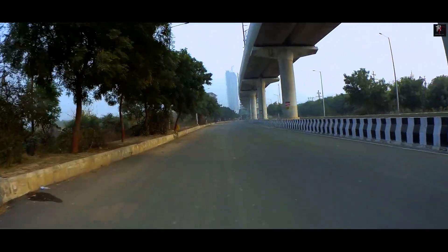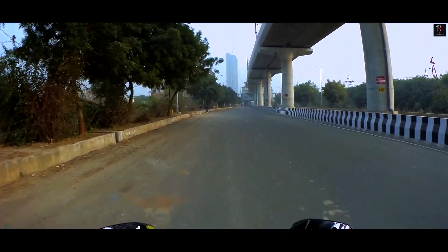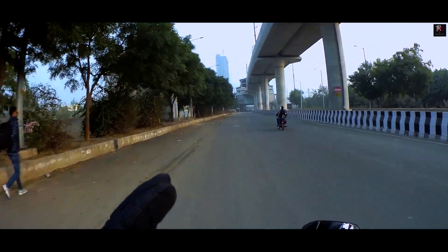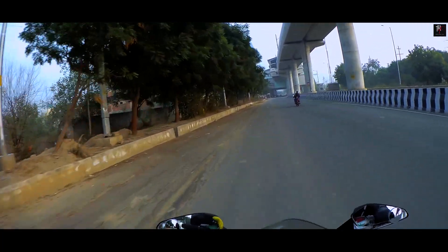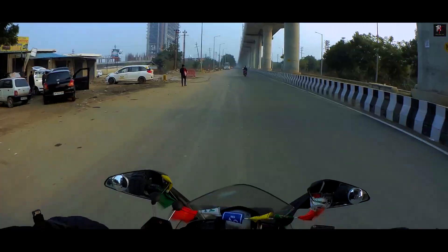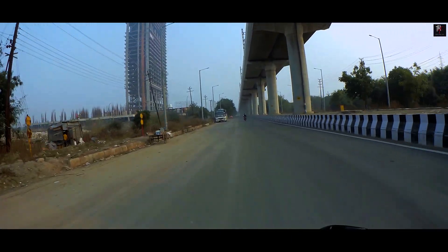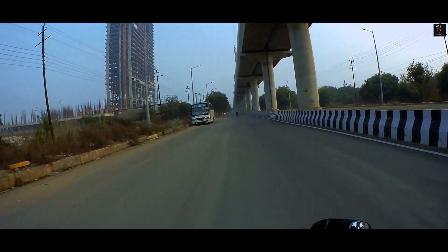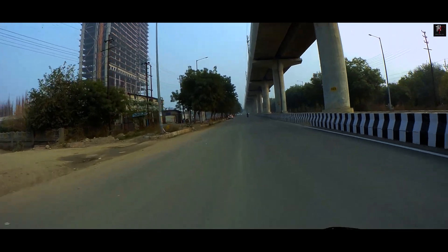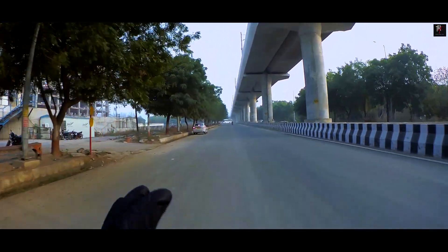Now I'm going to tell you my real-world experience — the top speed and mileage both. The actual top speed of this bike is 137 kmph. Now talking about mileage: my mileage is 30 to 32 kmpl in the city and 35 to 38 kmpl on the highway.